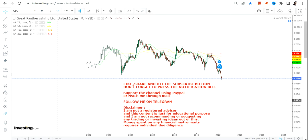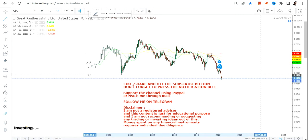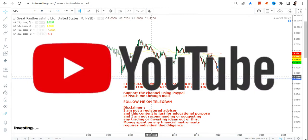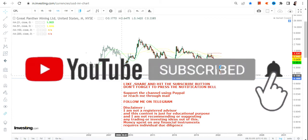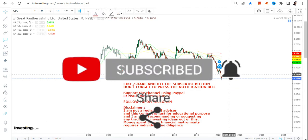Hello friends, thanks for watching this video. In this video we are going to discuss GPL stock, or Great Panther Mining. The very simple reason for looking at this particular stock right now is it has already hit the lowest end of the range, and not only that — it has already broken below its long-term support of 2008, which is quite a negative thing.